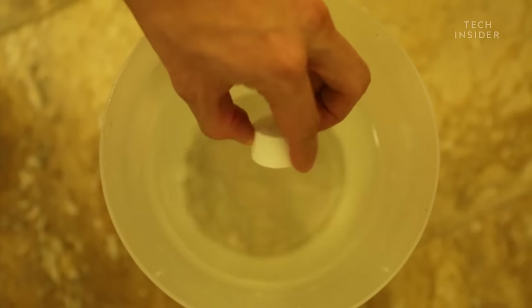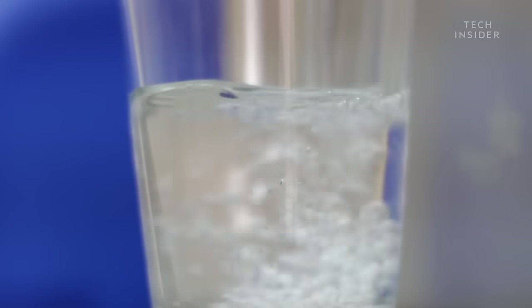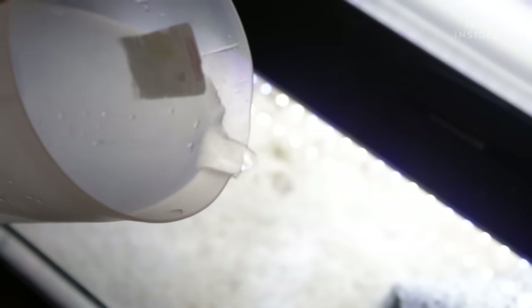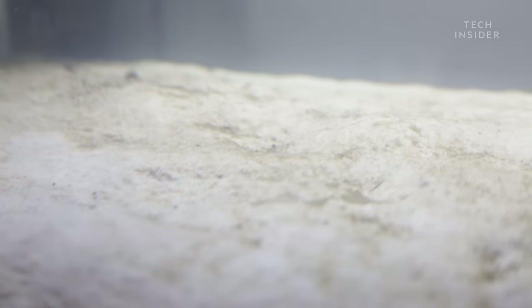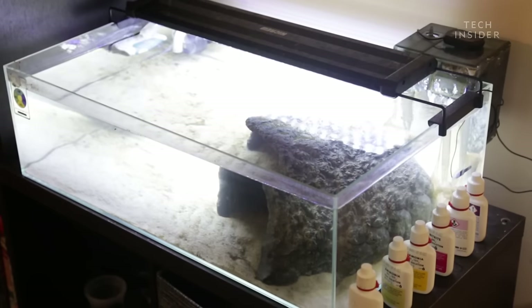First, you'll need to remove chlorine from your tank water using a conditioner. Chlorinated tap water is fine for you to drink, since it kills off germs. But it's not so great for the bacteria you want to cultivate. Once you've created a safe space for the bacteria to grow, they'll come from all over.